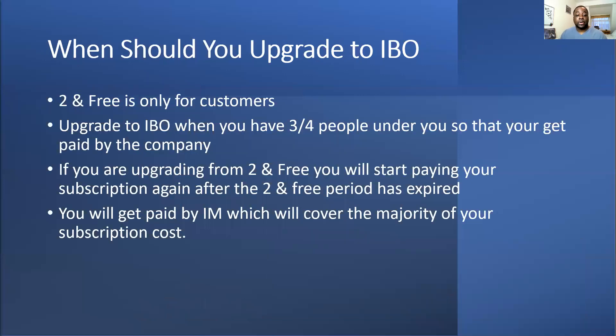Regarding when to upgrade to IBO — two-and-three is only for customers, so if you upgrade to IBO you will lose the option to go back to two-and-three. You can upgrade when you have three or four people, but if you have four you need to move that fourth person under one of your three legs. I have someone who just upgraded to IBO and she's still on two-and-three — she keeps that, but it will come up as a decline after a few weeks and she'll need to reactivate the rolling subscription.